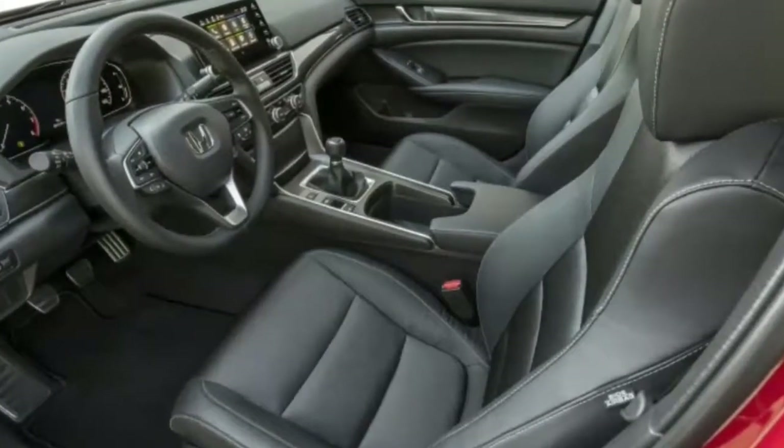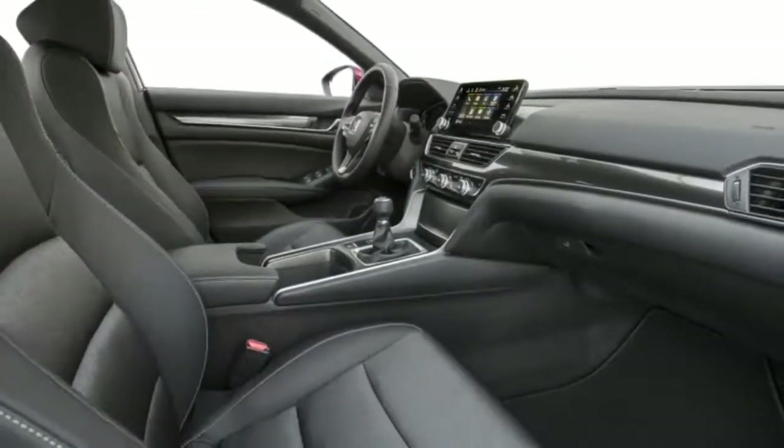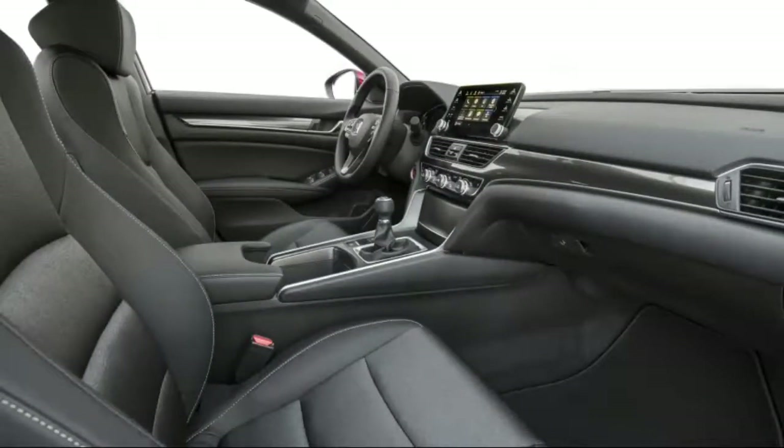Honda really nails it with the seating and steering position. The new Accord rides and handles well too. The ride is a little firm with the larger wheels, but it's not terrible.